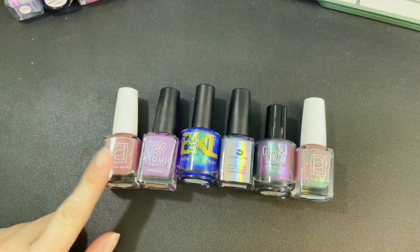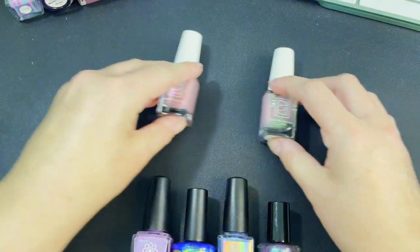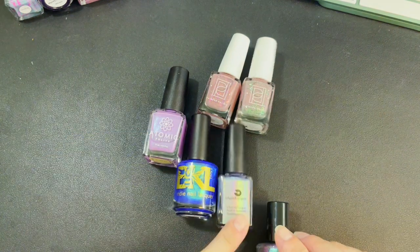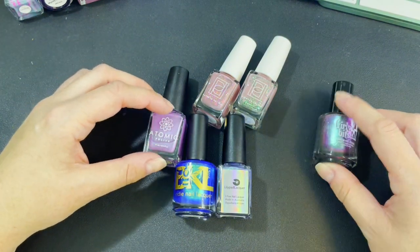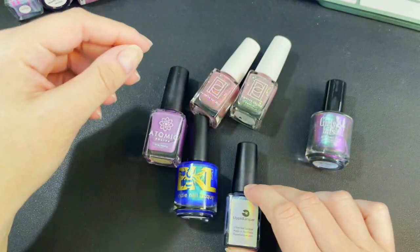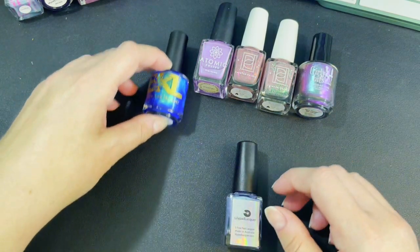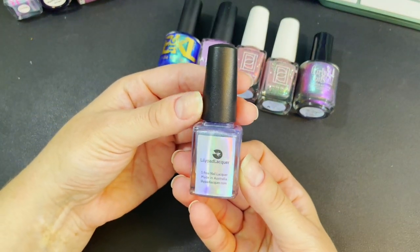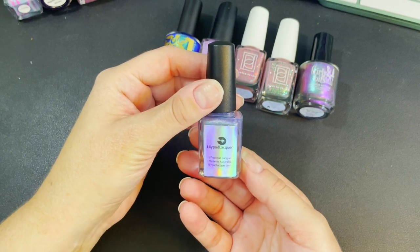These are the polishes I picked up — we actually have a bonus here. I got two from Painted Polish, an Atomic Polish, a Bee's Knees, a Lily Pad Lacquer, and a Girly Bits Cosmetics. On my wish list, Lily Pad Lacquer was the only one. The cap was at 35 bottles available, and I actually got up in the middle of the night to place an order so I didn't miss it. This is Lily Pad Lacquer, called Down on the Corner.